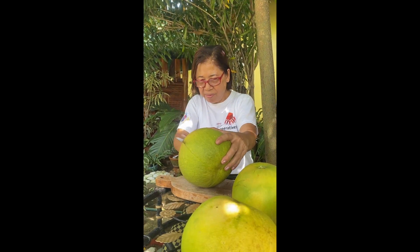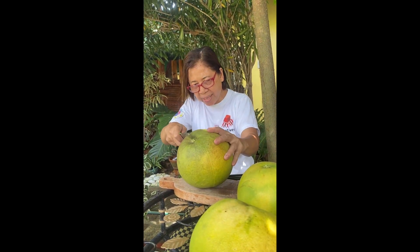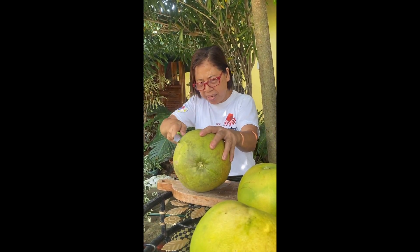This is the Chinese pomelo once again. I think we got the seedlings of this — I don't know when — and then let's put it here.